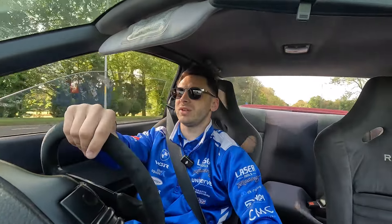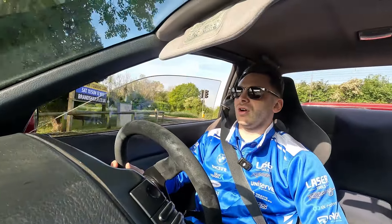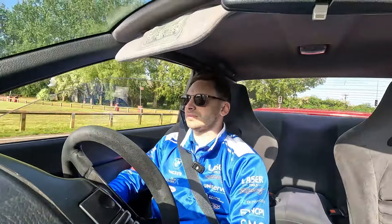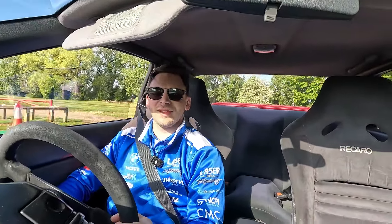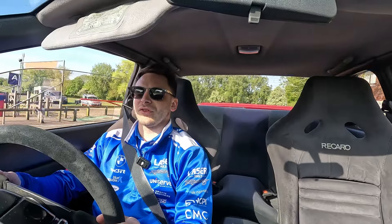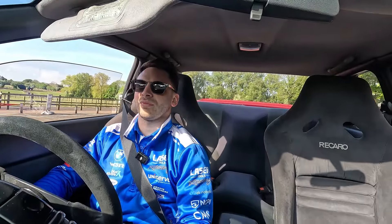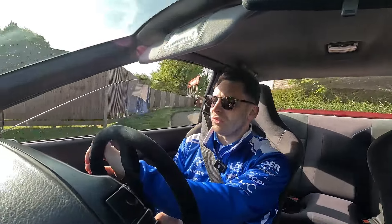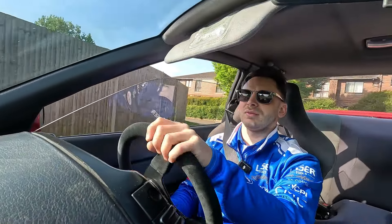We have arrived at Brands Hatch for the British Touring Car weekend. We're so lucky with the weather - honestly it's absolutely stunning so far and it's set to be a hot one. It's going to get nice and hot in those cars this weekend, that's for sure. We've actually got a school trip for HP - a load of HP staff are coming and they're bringing a load of local schools in, a load of kids in.